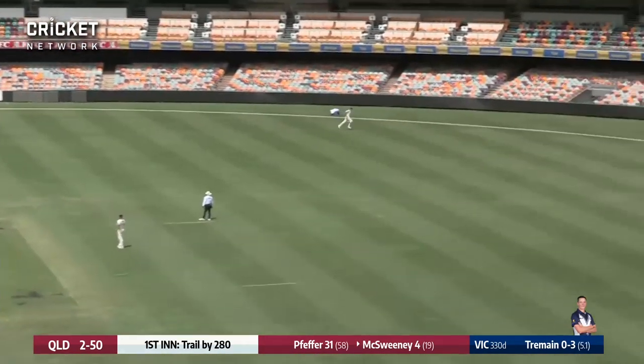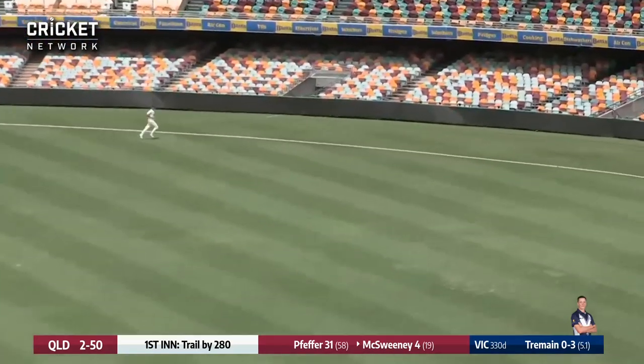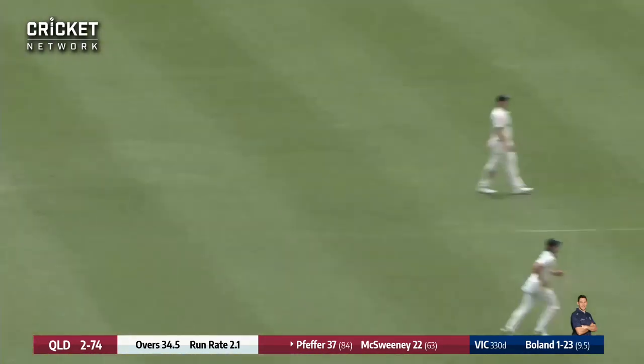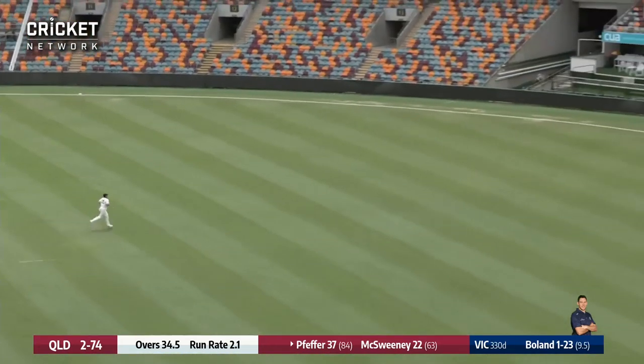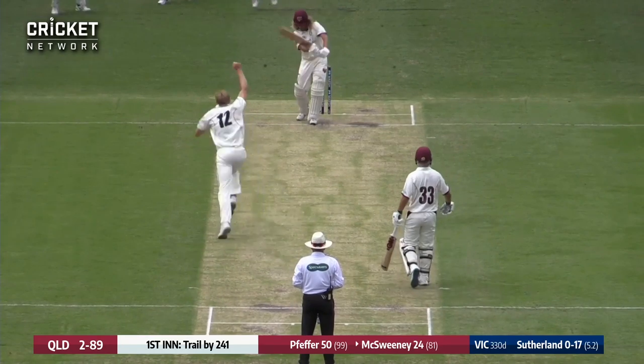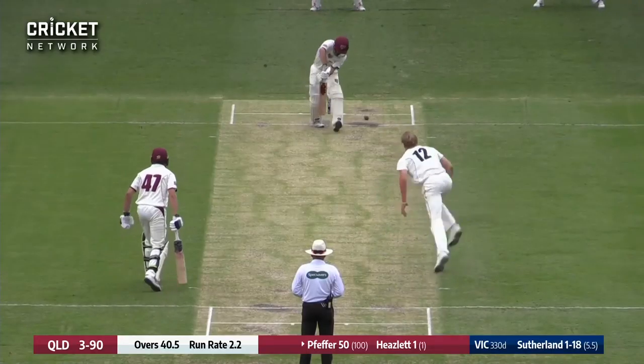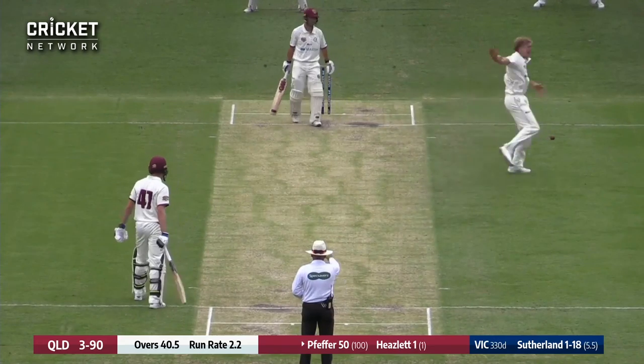Good pull shot there — that'll go all the way along the grass from Nathan McSweeney, four runs. He played last year — there's a nice four runs from Pfeffer. That's out — out caught behind.